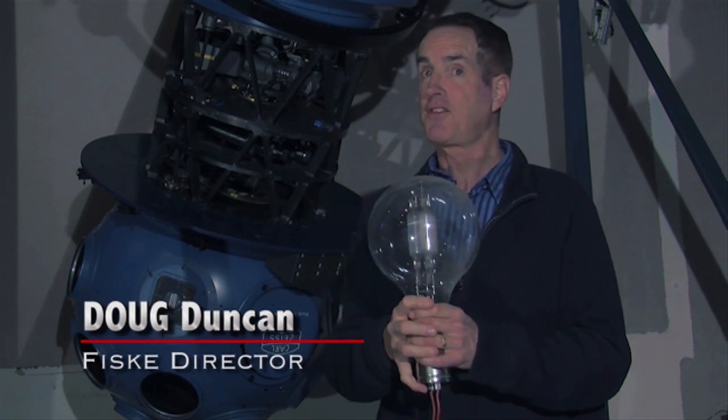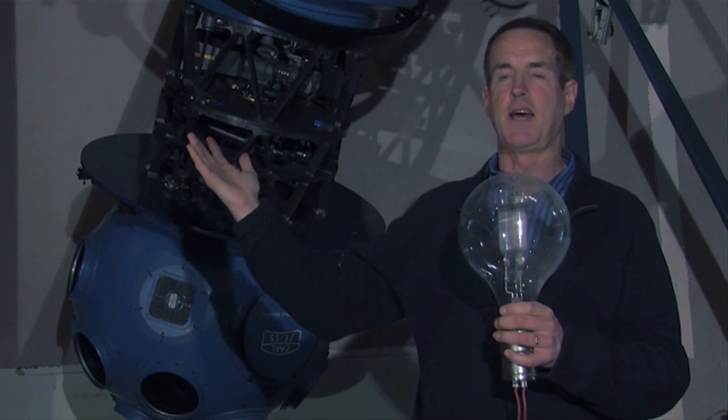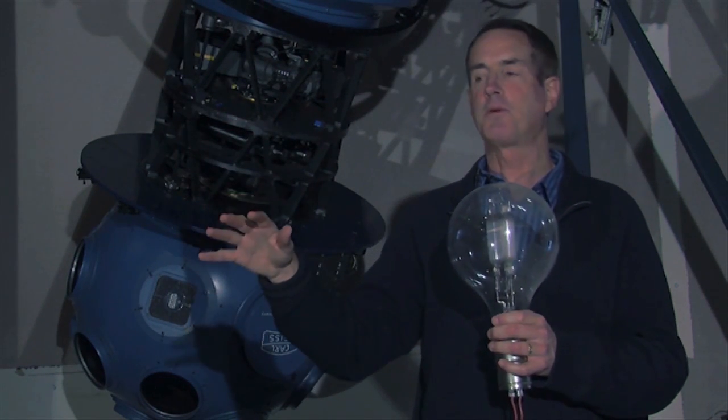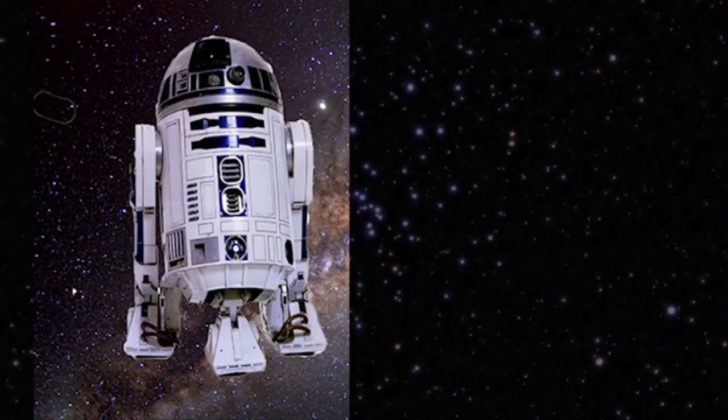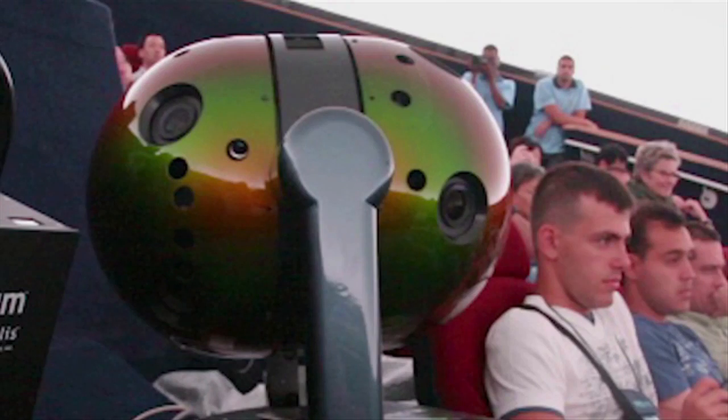Fritz has been replaced by a brand new projector that, believe it or not, is 50 times smaller. The new projector looks a lot like R2-D2. Megastar packs quite a punch in a small package.